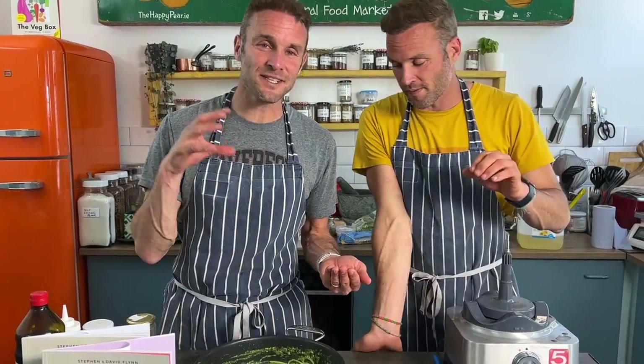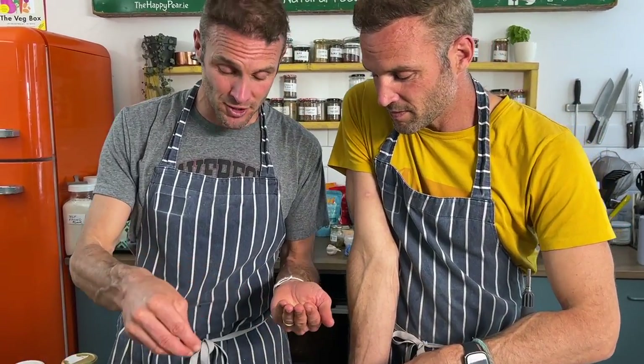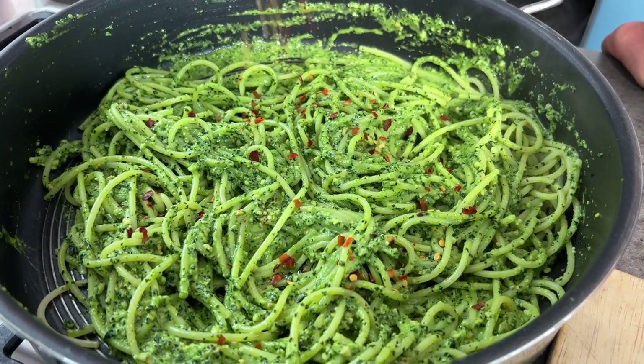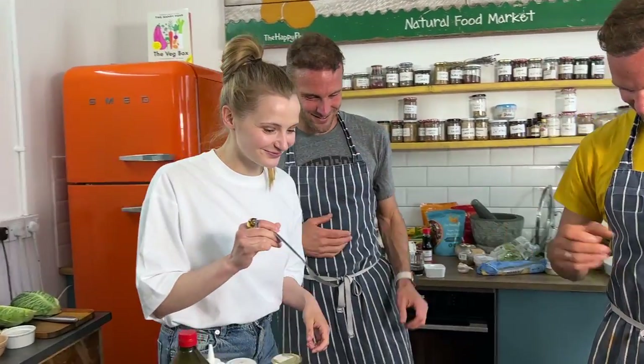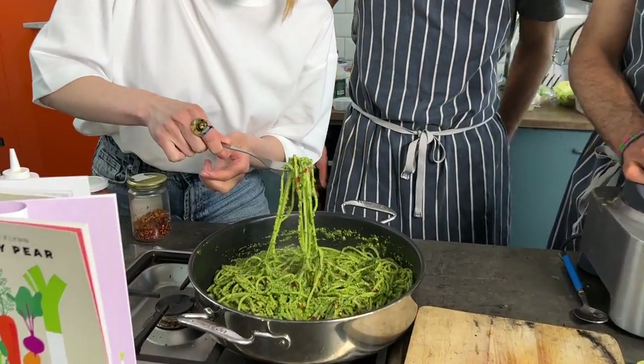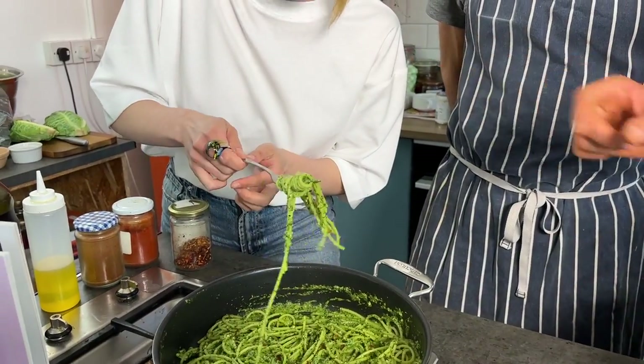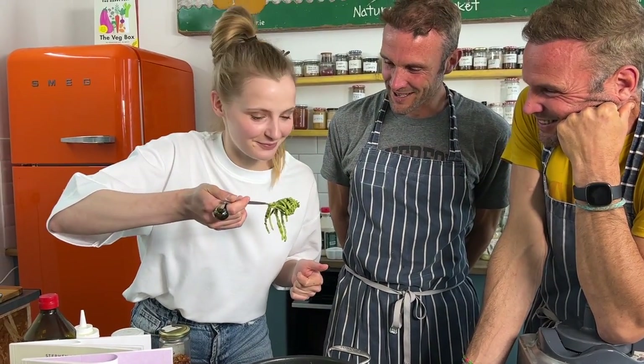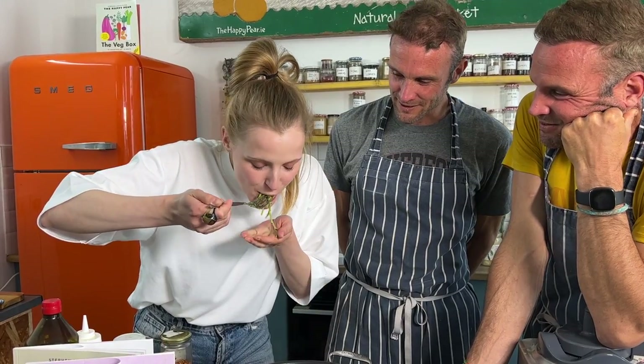Finish with chili flakes on top for a beautiful contrast of color that makes the whole dish pop. Our friend Sophia comes in to try it — she's impressed by the presentation. The verdict: it's amazing. Kale pesto might sound ridiculous but it genuinely tastes fabulous.